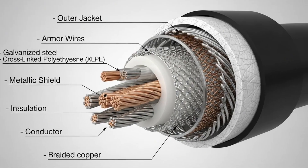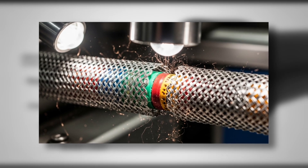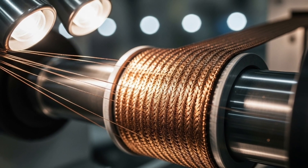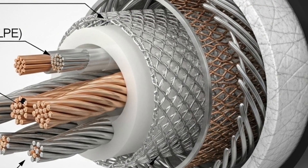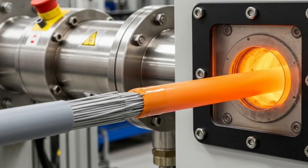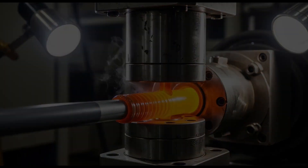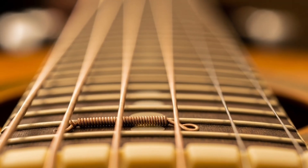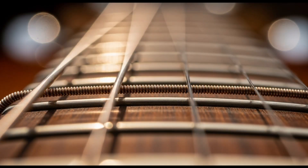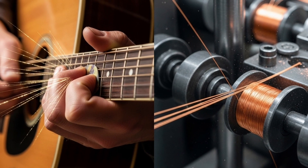For more complex cables, such as high-voltage or shielded ones, additional layers are added. A layer of metallic shielding is applied around the insulation to protect against electromagnetic interference, followed by an external PVC covering resistant to weather conditions. In underground cables, a steel armor is incorporated for mechanical protection. These layers are applied in sequential extruders or winding machines with tension controls to maintain integrity. Did you know that copper is also used in the strings of musical instruments? Because of its flexibility and acoustic conductivity, strings wound with copper in guitars and violins produce rich tones — an unexpected application of this industrial metal.